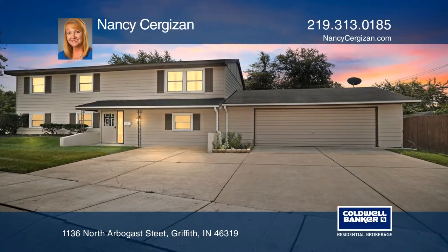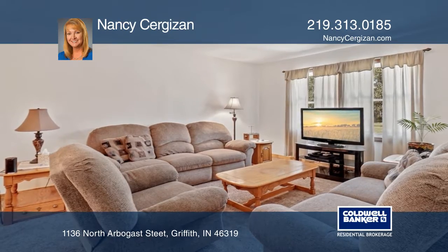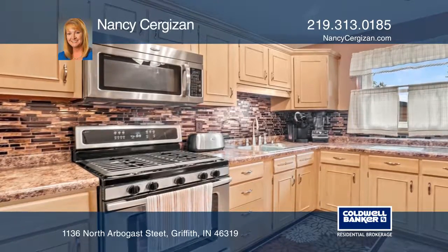This well-maintained raised ranch offers an open floor plan featuring a kitchen, a dining area, a living room, and three bedrooms, and there's plenty of room to spread out downstairs.